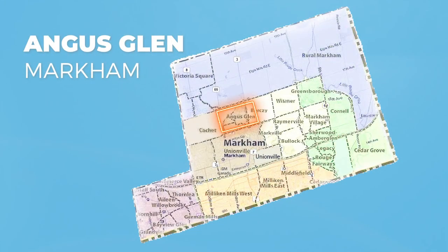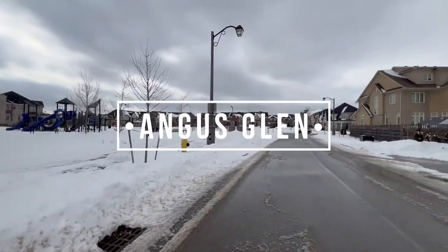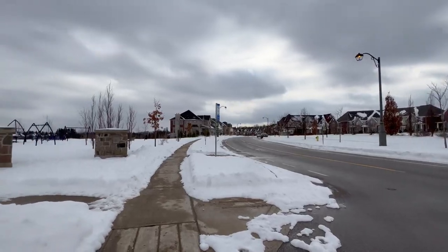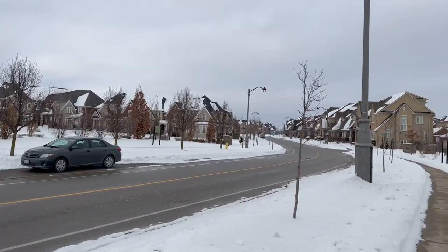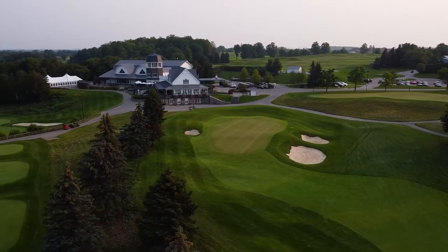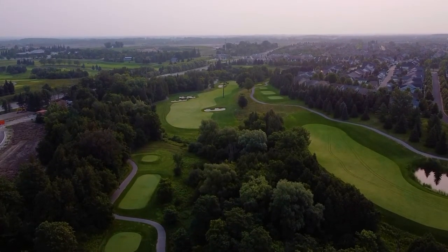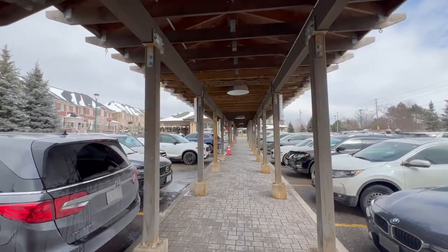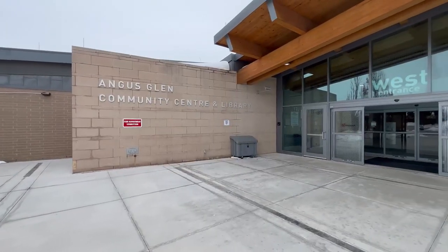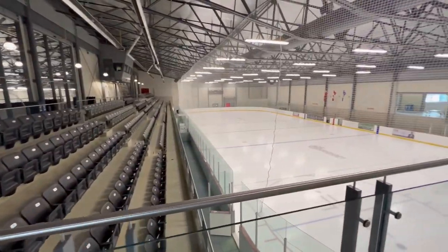Next up is Angus Glen. Located in the north end of Markham, Angus Glen is well known for its luxurious detached homes, townhomes and condominiums. There is a ton of green space in Angus Glen, between the expansive Angus Glen Golf Club that runs both the north and south side of Major Mackenzie Drive. The large multi-purpose Angus Glen Community Centre also provides the community with excellent sports facilities, arenas, a pool and a library.